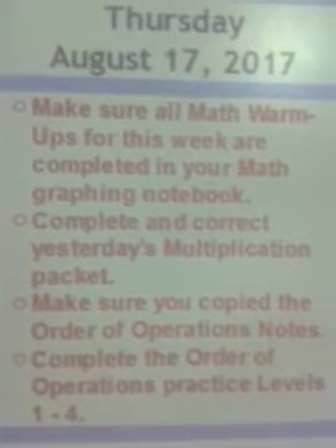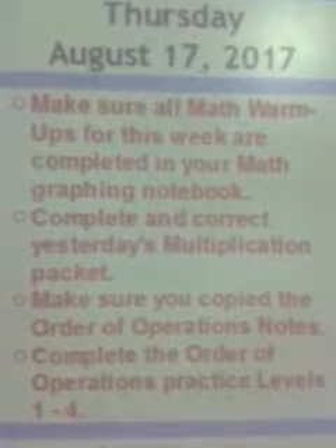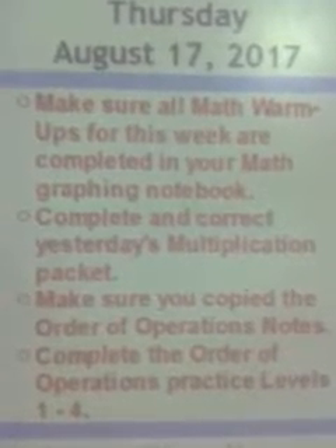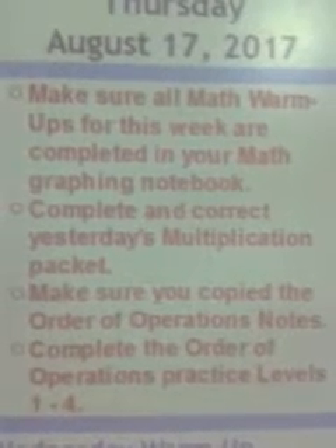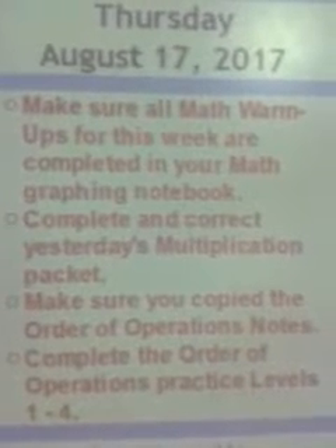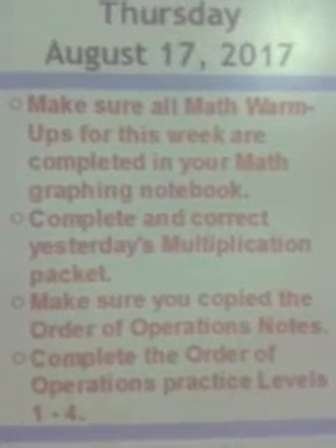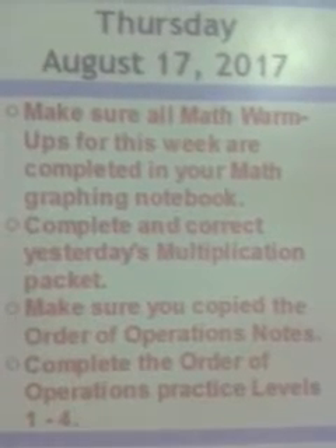Make sure you complete and correct yesterday's multiplication packet. There were two sheets, four sides — some fluency practice, some word problems, some multiplying by one digit, and then multiplying by two digits. Go ahead and check it with a calculator as well.